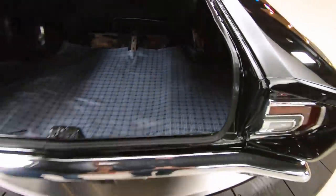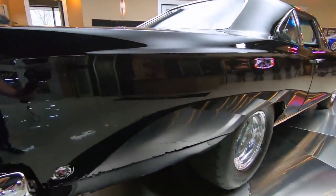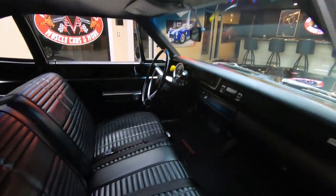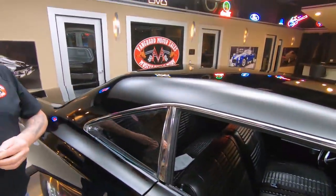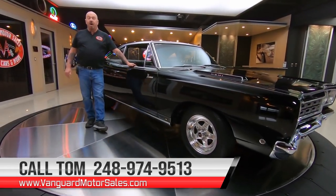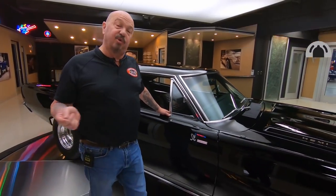Just one beautiful machine right here, and wait until you hear it run. Now here at Vanguard Motor Sales, we do not do any consignment work — that means we own this car, so you know we did our homework. Every car here at Vanguard goes up on the lift, gets inspected, and we take our pictures and do our videos so we can show you exactly what you're getting. Check us out at VanguardMotorSales.com, or if you're watching on YouTube, subscribe to the channel and hit the bell button so you get a notification every time we get a cool car like this one.